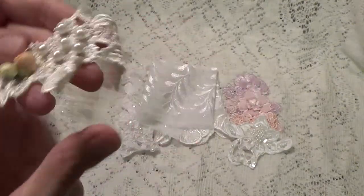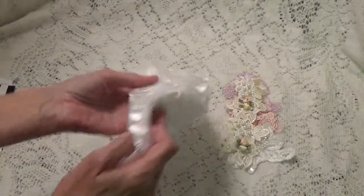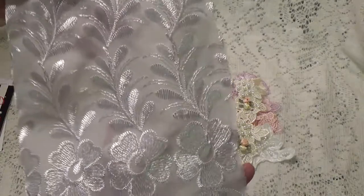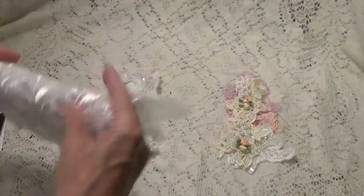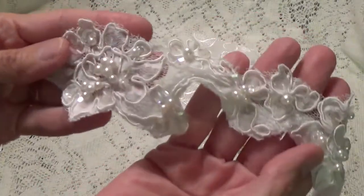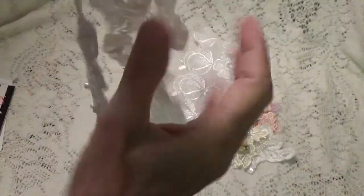I don't think I've ever seen anything like it. And here we have a piece — I know it's big, but it's a beautiful piece. Two rounds, and here's another trim — look at this. Oh Kathy, these are lovely, thank you so much.